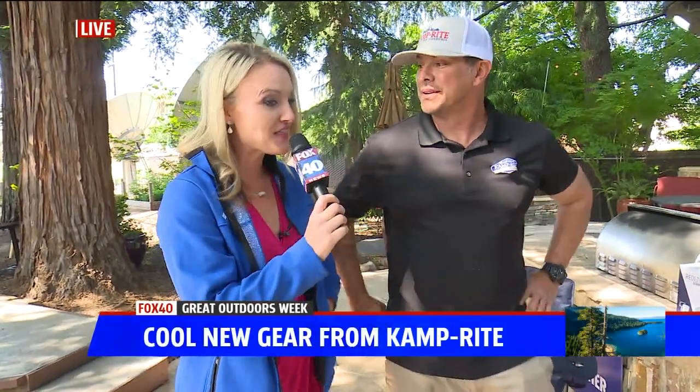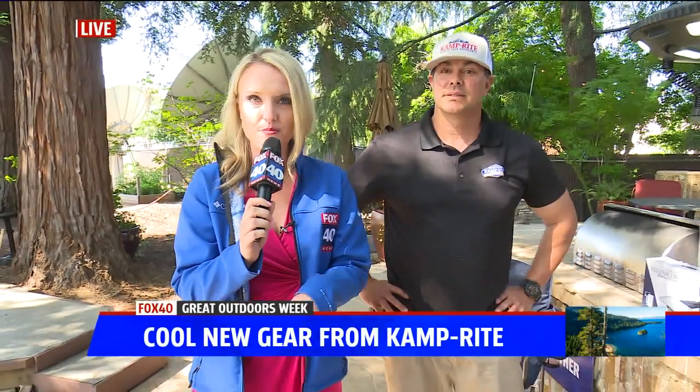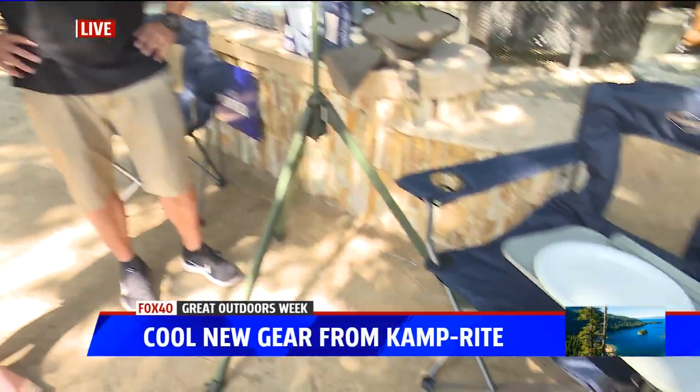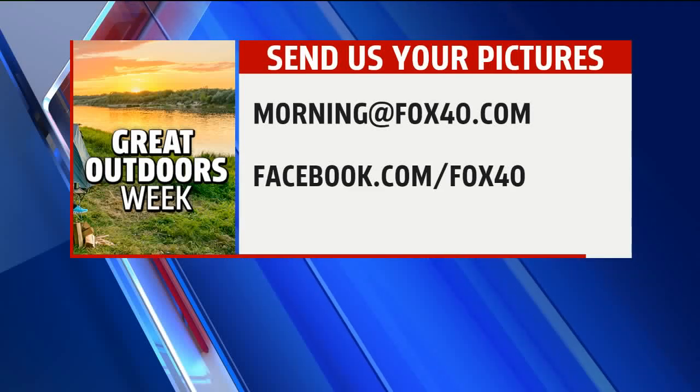I love it. Thank you so much, Aaron, for being with us. Go to CampRite.com — you'll find all the information there. We'll also have it posted on FoxBerry.com. Camping made easy — it's almost glamping. Very, very cool. Remember, please send us your pictures of your outdoor adventures.